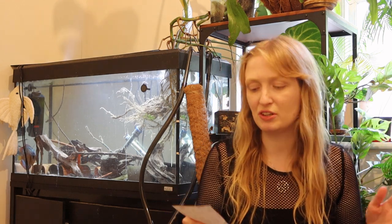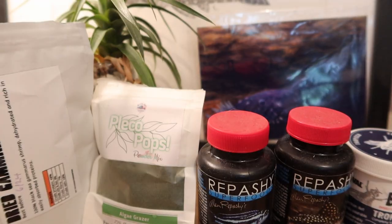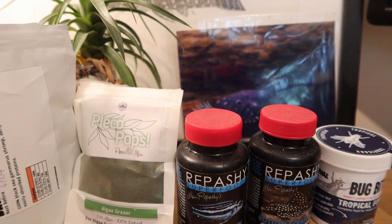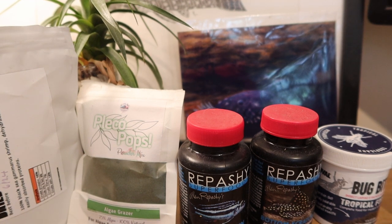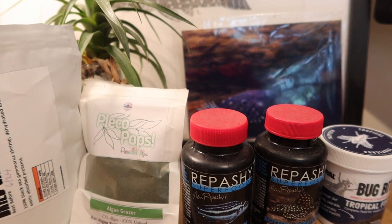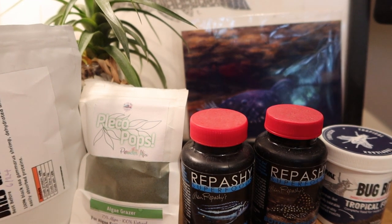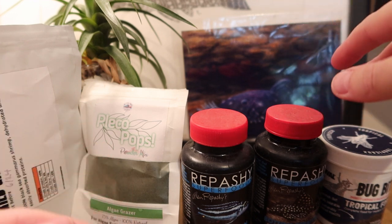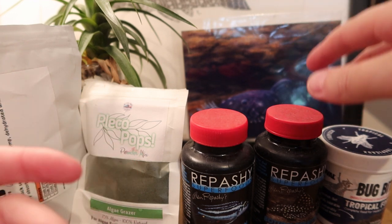So there are many different aspects of what you can feed your loricariids and your plecos. The main ones would be prepared foods and I'll go over those now. So here we have some of the different prepared diets I'd feed my loricariids or plecos, looking at pre-prepared options including for carnivorous species, which I've kept in the past.